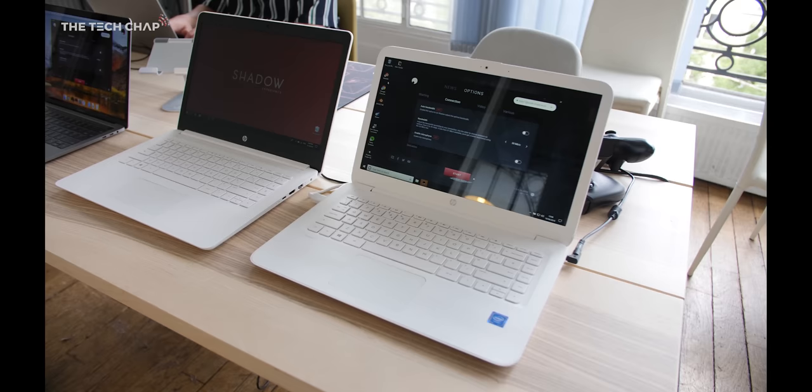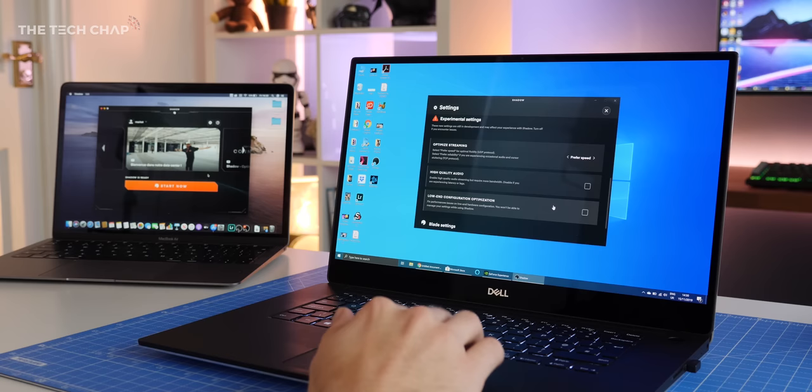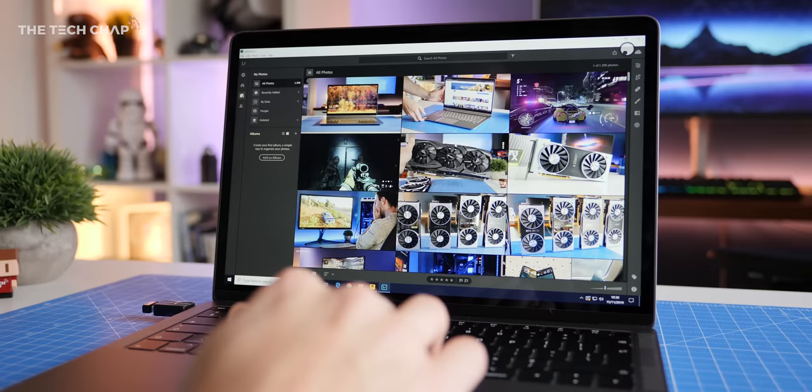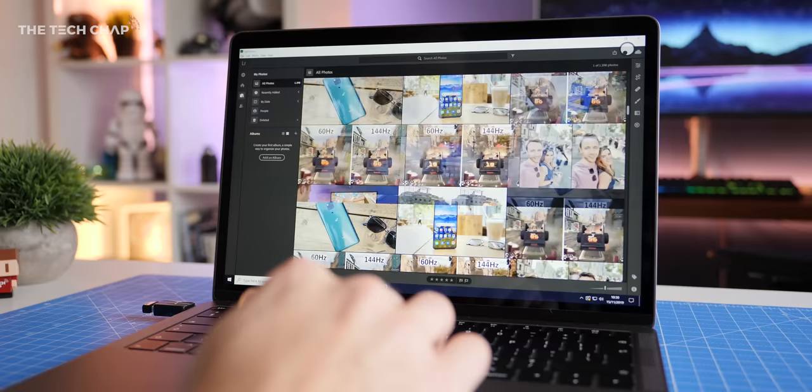Now of course you can get this on your phone, on a tablet, pretty much any device, although I would recommend a laptop because then you have some ports for I/O so you can plug in mice and keyboards and things like that. But the best part is while yes I can play games on this, it's not just about that unlike Google Stadia and GeForce Now. This is a full Windows PC and I can use it in any way I like.